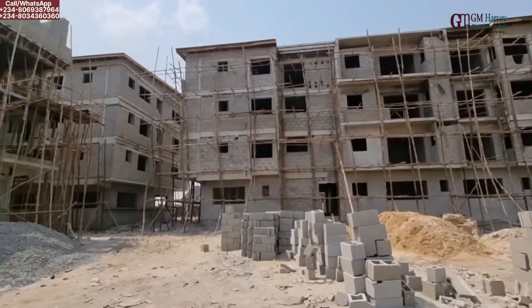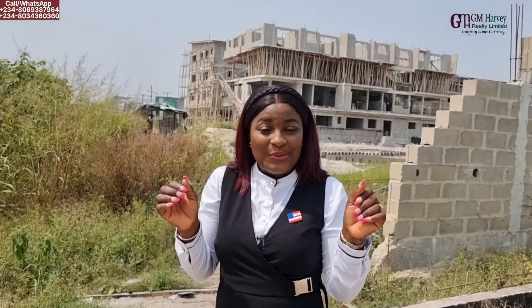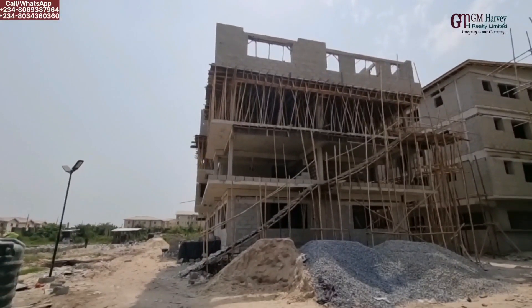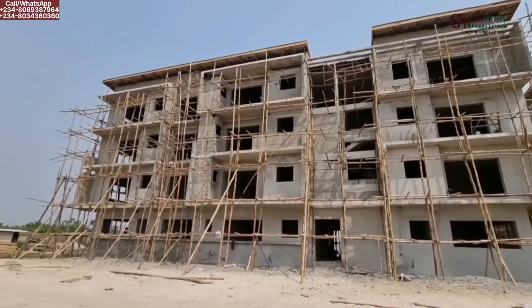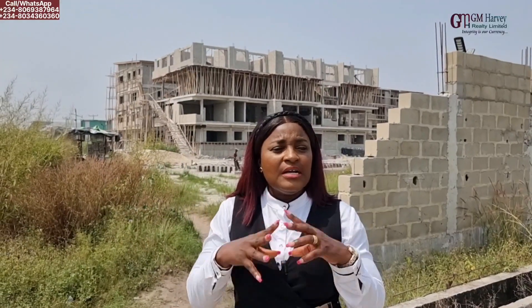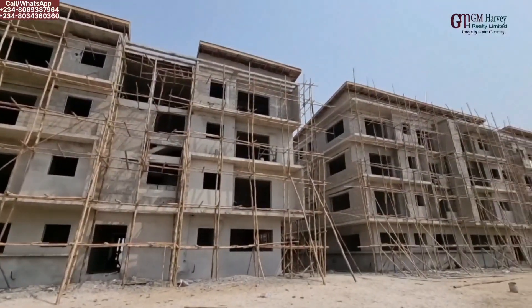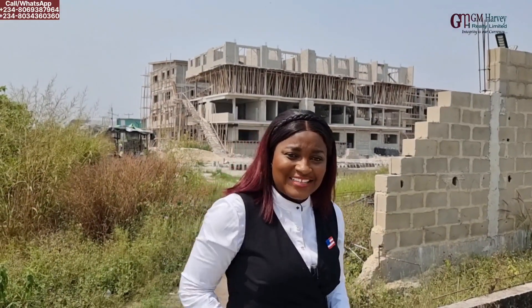For everyone who came in at the pre-launch price, they are already in profit because, as you well know, the price has already gone up. So I'm just going to go in so that we'll look at the project — it's still ongoing as you can see just right behind me — so we can appreciate the space of this amazing apartment. Let's go inside.